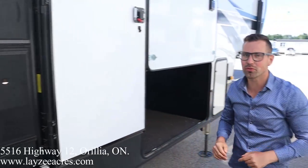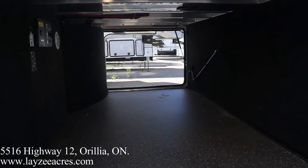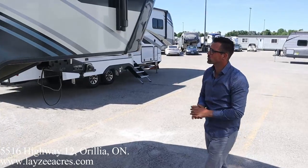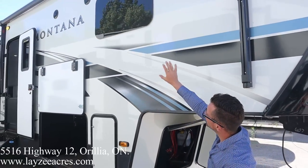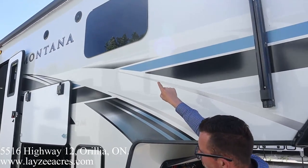...it latches in place and shuts that door for you — easy peasy. Our pass-through storage is on the other side. We've got LED lights in the awning. The awning starts right here at the front of the trailer and goes all the way to our dinette slide. Outside speakers, and a nice window here in the bedroom. Whole lot of unit — let's have a look inside.